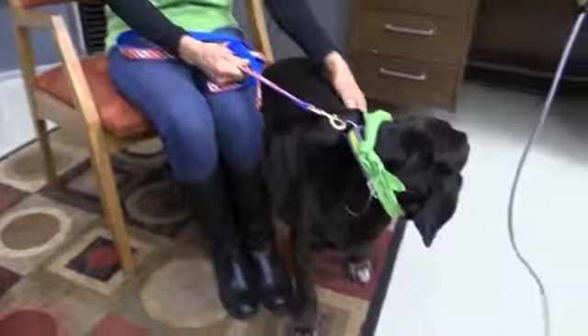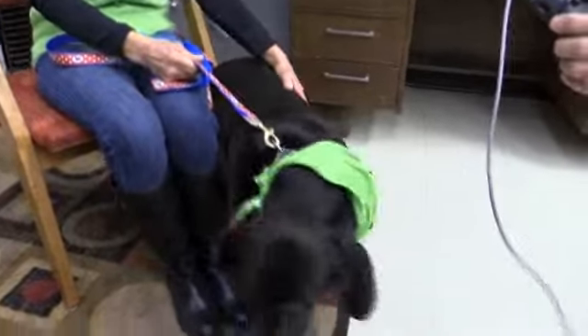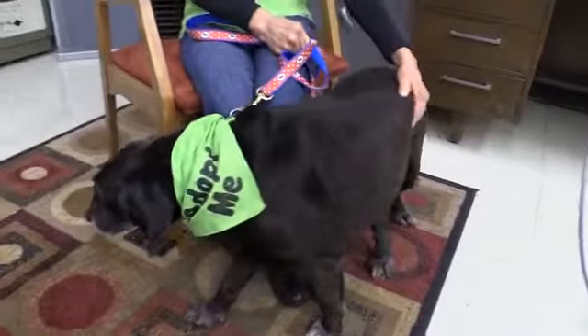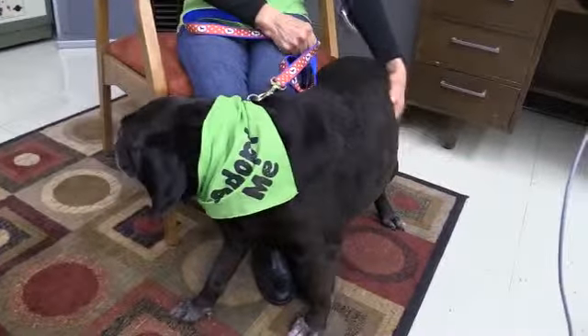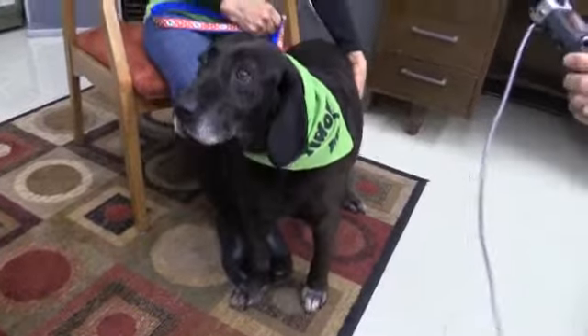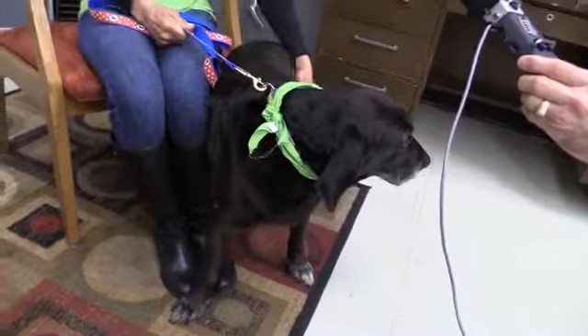Today we have Trixie. Trixie, along with her sister Dixie, they're eight years old. Dixie is not quite as sociable as Trixie is. And Trixie doesn't look sociable, but she's a lovely dog. She's just not a house dog. She's an outside lab mix doggie that doesn't know much about inside.